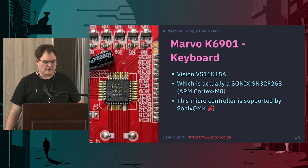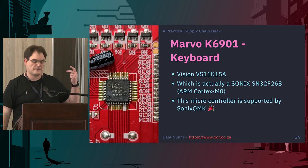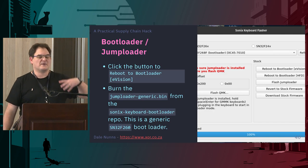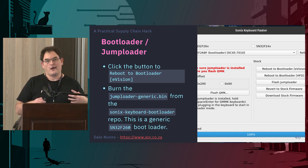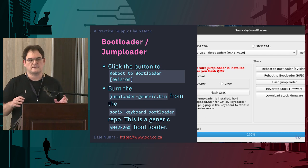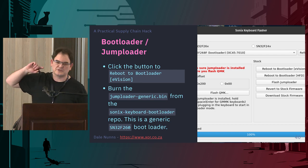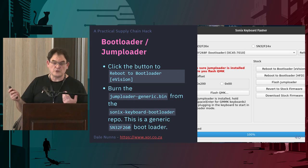I had done my usual thing and taken it apart and photographed the inside, so I knew more or less what was in it. The good thing is it has a Vision VS11K15A, which is based on the Sonics SN32F268 ARM Cortex-M0 — and that is supported by Sonics QMK. So now I can use the Sonics bootloader flasher app, put the keyboard into bootloader mode, and upload a specific bootloader, because the ones shipped with the chips are very dodgy. I had to do a bit of messing about and change things because the app doesn't officially support this keyboard, but I managed to get a bootloader onto it.